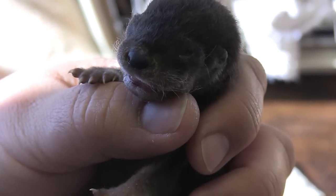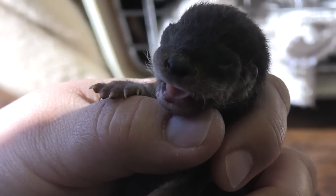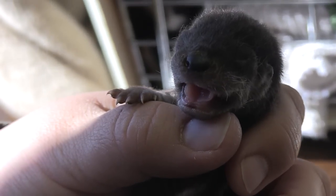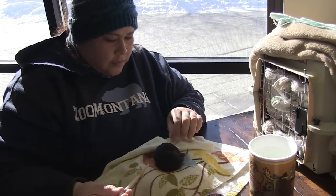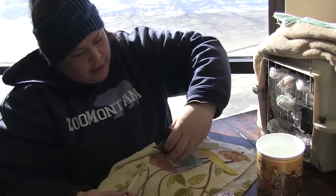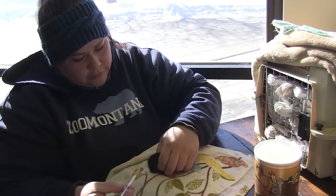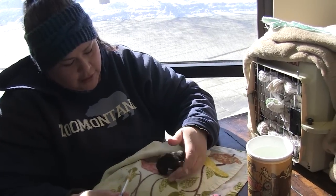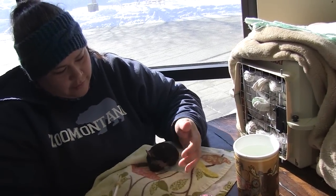So Mia, our female otter, has had quite a few babies here. These will be her 12th babies now — four litters all said and done. But for some unknown reason, she didn't want to care for them this time. The zookeepers did an amazing job finding the babies after mom hid them in her night house. When they were found, they were cold, so they had to be warmed up and revived, and all four of them survived, which is pretty amazing.